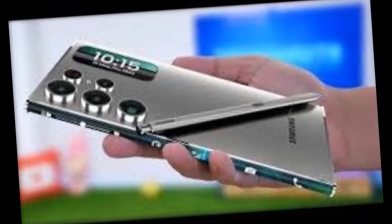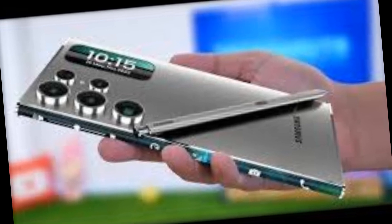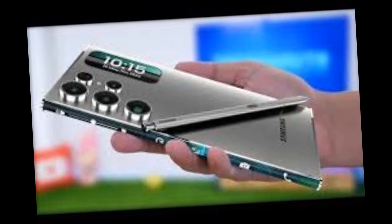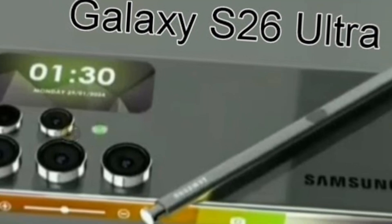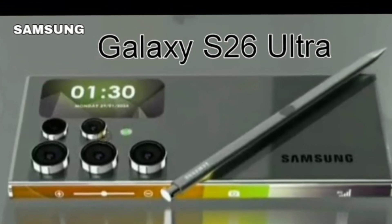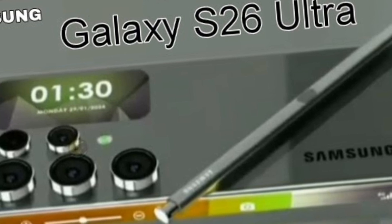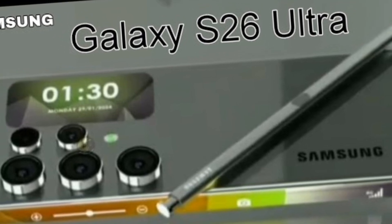Its 6.9-inch Dynamic Emerald 3X display boasts a mind-blowing 4K resolution and adaptive 144Hz refresh rate, perfect for vibrant visuals and ultra-smooth scrolling. The ultra-slim bezels and Gorilla Glass Victus 3 ensure durability and an immersive viewing experience.